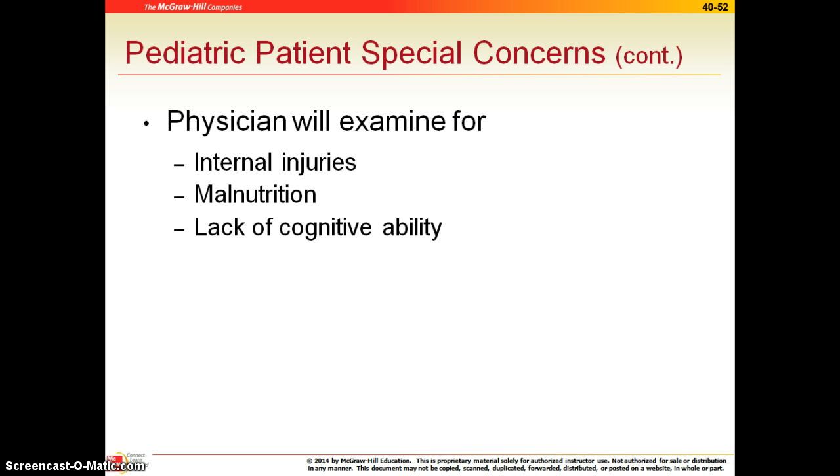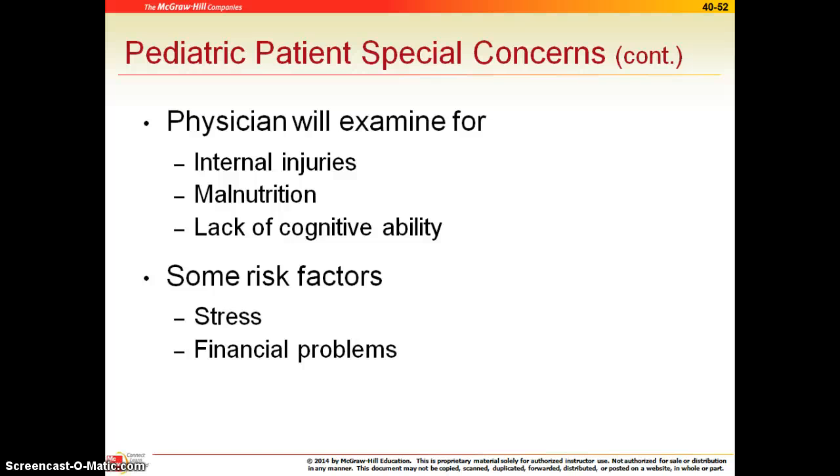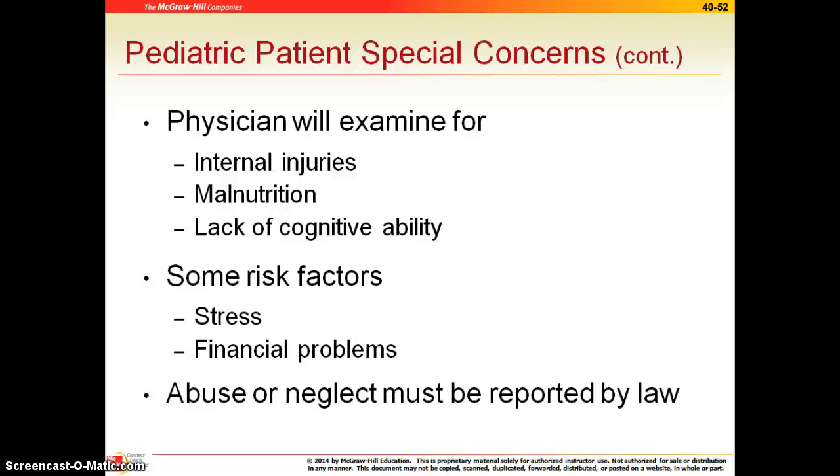The physician will examine for internal injuries, malnutrition, and may do a screening for intellectual or cognitive ability to diagnose any learning disorders or mental development issues. Risk factors identified include parents who seem to be under a great deal of stress and parents with financial problems, as these increase the chance a child will be abused or neglected. It must be reported by law — if you do not report child abuse, you can be brought up on charges, fired, jailed, or fined. You'll cover this in a seminar in your Introduction to Healthcare course, but realize that it is reportable by law.